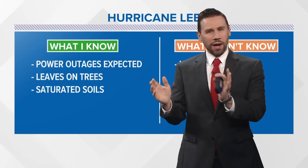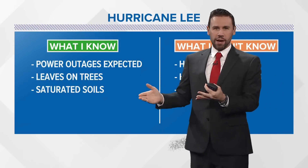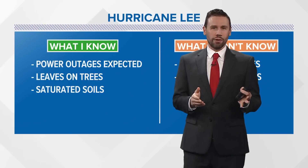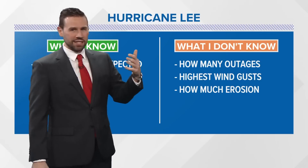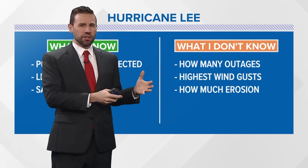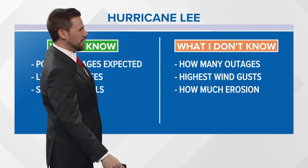Here's what I know and what I don't know — there's a lot more I know than the last time I talked to you. Power outages are expected. There are a lot of leaves on trees and we have saturated soil, so a compromised root system — that's why outages are expected. But what I don't know is that this storm is very rare coming in here in September with a lot of leaves on trees. We don't normally get that for nor'easter types, so how many outages remains to be seen.